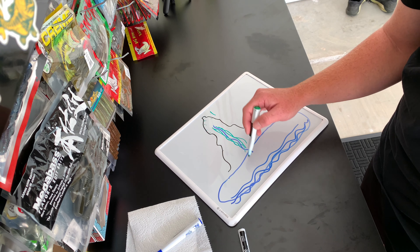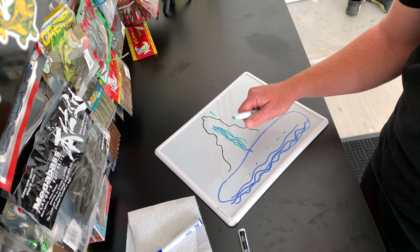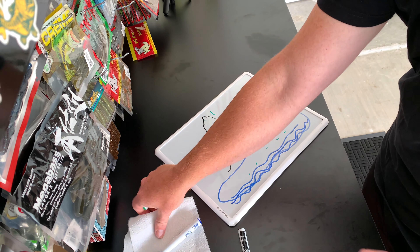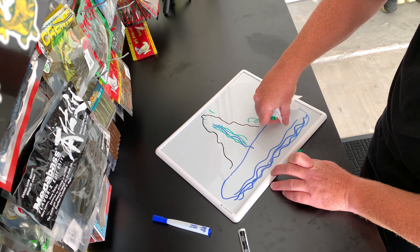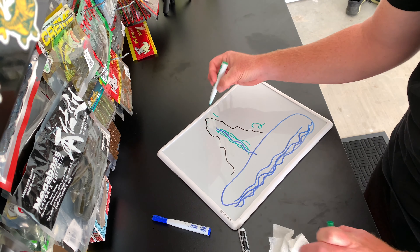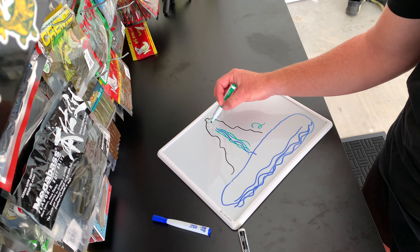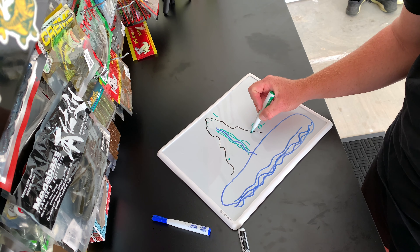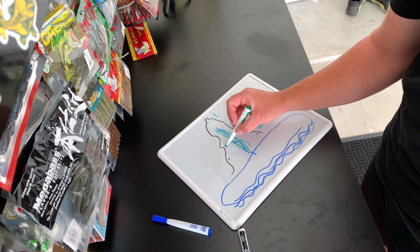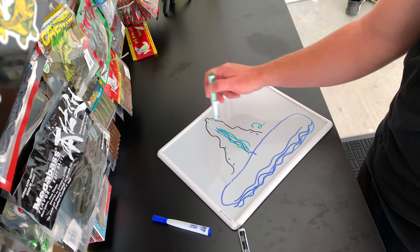These dots right here are the fish coming out of the spawn, and you're going to set up on these secondary points. These are the females that are coming out of the spawning.